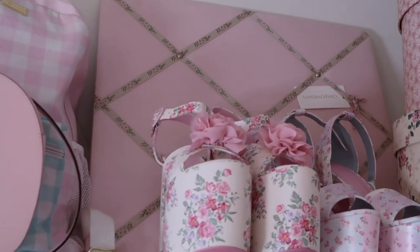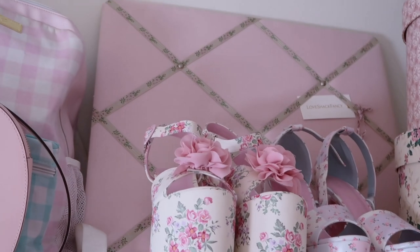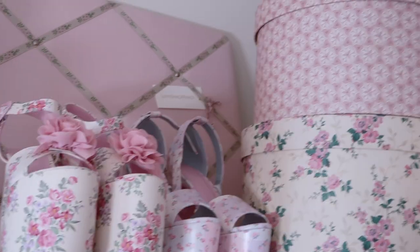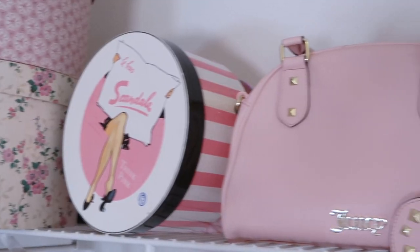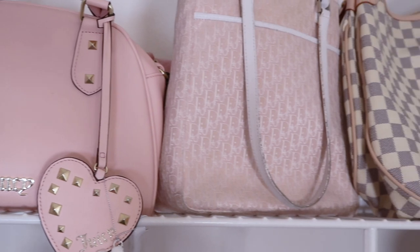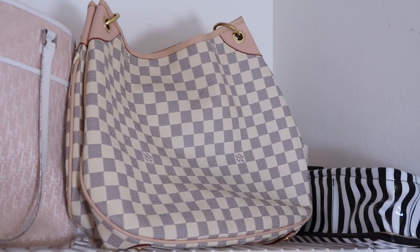And my little bulletin board, which I need to add to — I just have a Love Chef fancy tag. And then I have more hat boxes. I have some cute bags: I have this Juicy bag, a Dior bag, and I will do a bag collection in another video.